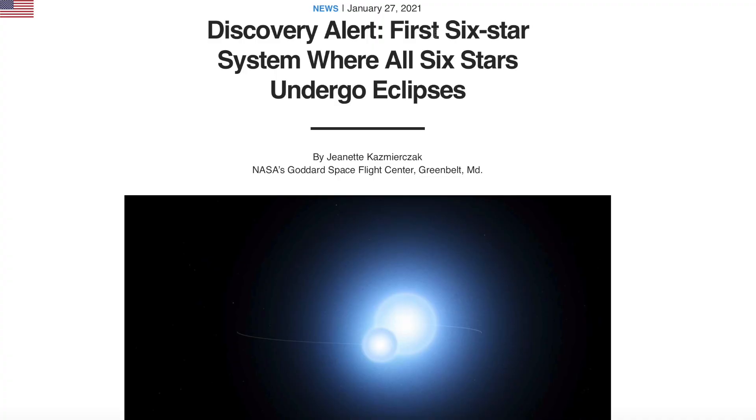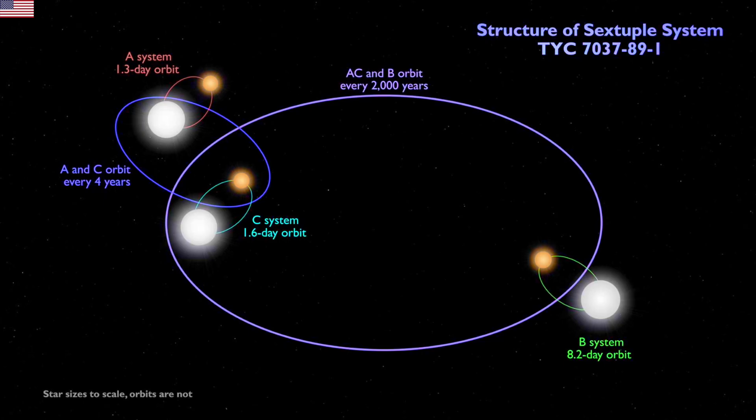Up next is a star system that's almost as cool as the aligning six planets we discussed only two days ago. Not only do they spot a six-star system, but every one of those stars eclipses. In reality, the end result of this system is likely that one or more will be ejected — some will ramp up or wind down or steal from their binary, and eventually we'll have gas giant planets and only one or two stars.